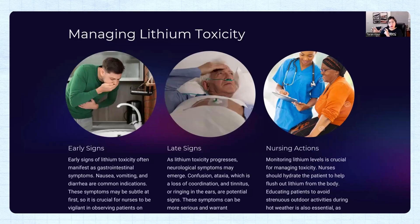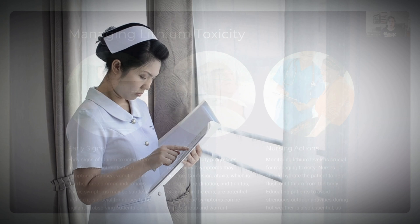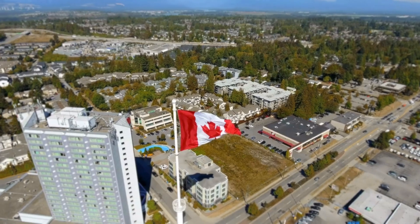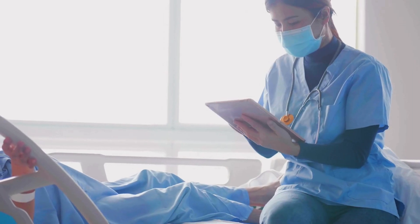Let's talk about nursing management. As a nurse, it is crucial to monitor the lithium serum lab values. I teach students from 13 to 14 different countries when I prepare them for NCLEX-RN. In Canada, where I worked as a registered nurse and taught as a nursing professor, registered nurses are expected to review lab values.